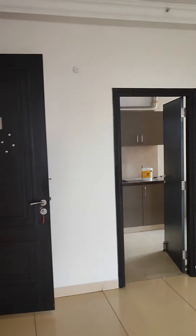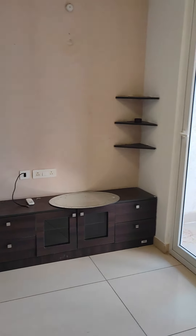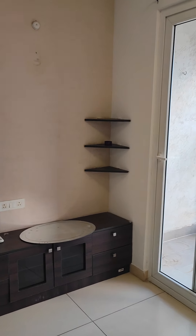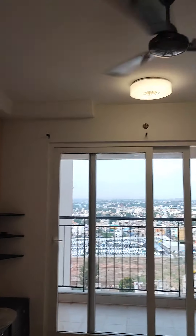This is your living and dining area. That's your TV unit with some corner shelving on the edges to put showpieces. You have a fall ceiling, and there is provisioning done for the air conditioner.